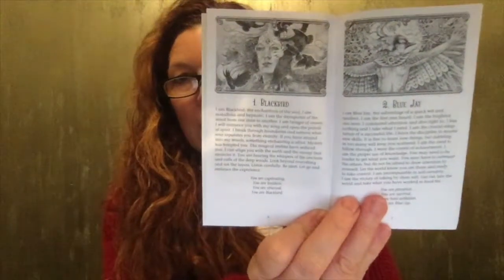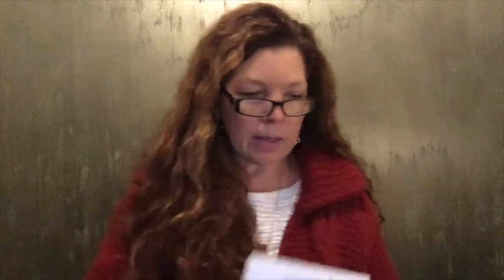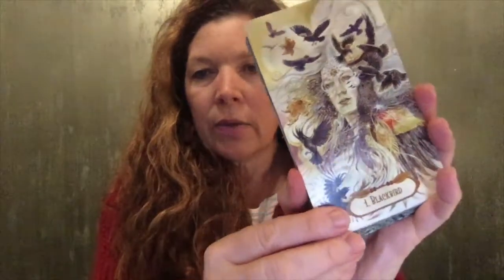I will choose one of the birds and read you the message so you can get a flavor for it. There is also a little affirmation for each bird. Let me put the title card away and take these off — they're a little loose. I have a chandelier overhead and I can't turn it off, so I'll do my best to find the best angle. Okay — blackbird.